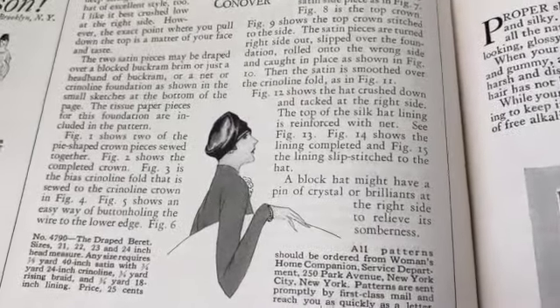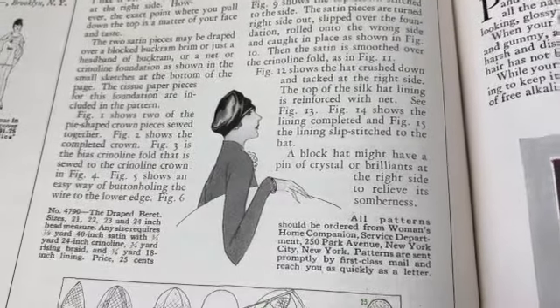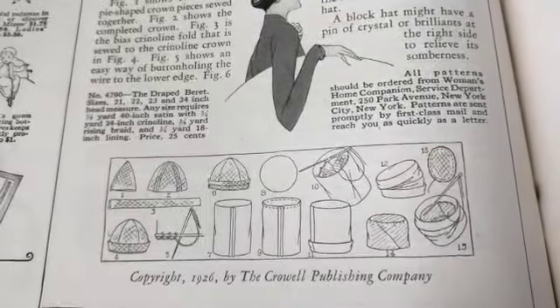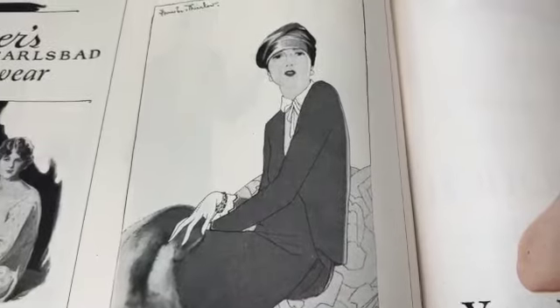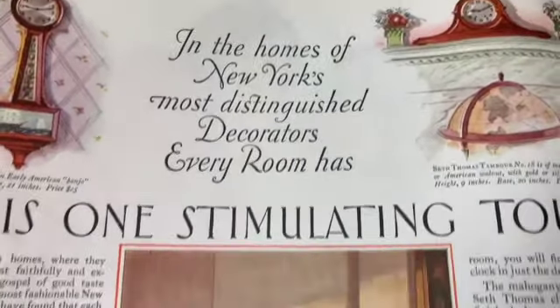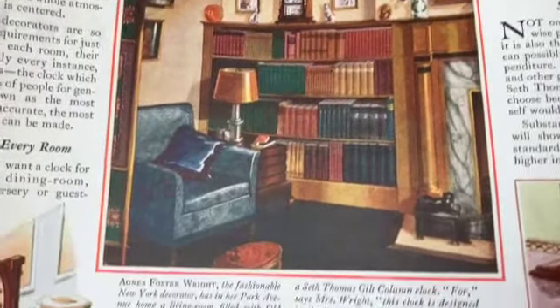'A black hat might have a pin of crystal or brilliance at the right side to relieve its somberness.' And then you just send away for the pattern - how interesting. A lot of pre-made clothes were sold then too, but people were definitely still making their own clothes. But a lot of women entered the workforce.